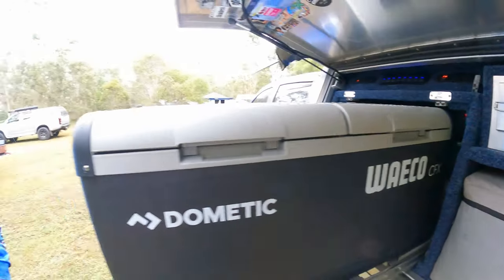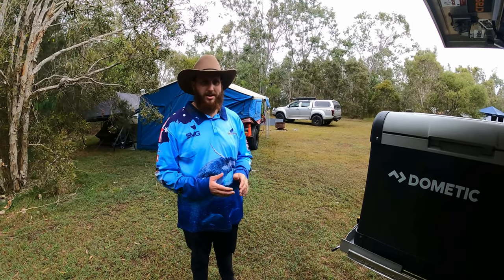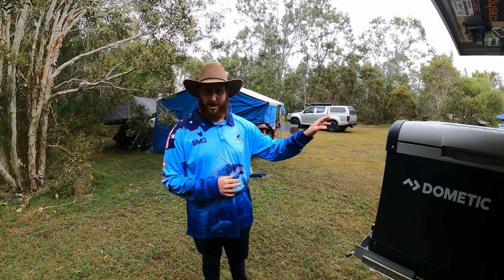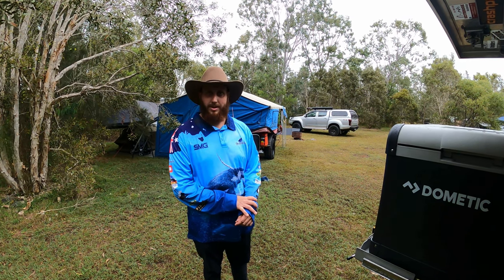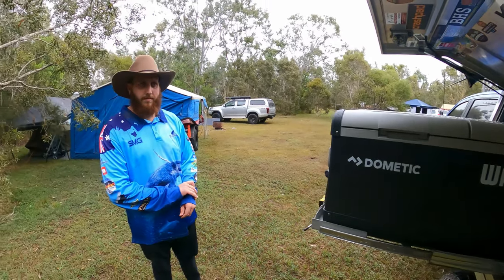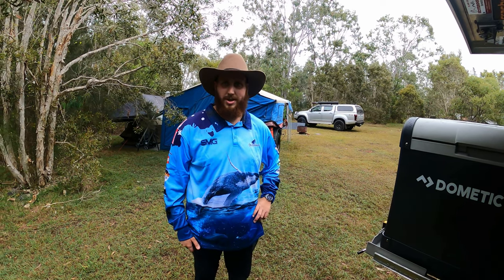Right in the back there's a dual battery setup — 270 amp-hour slim-line batteries. There's a solar charger and it all runs off solar, with nothing connected to the car. That huge fridge runs purely on solar. Jack says he's only had to charge the batteries once in the last two years — that's phenomenal.